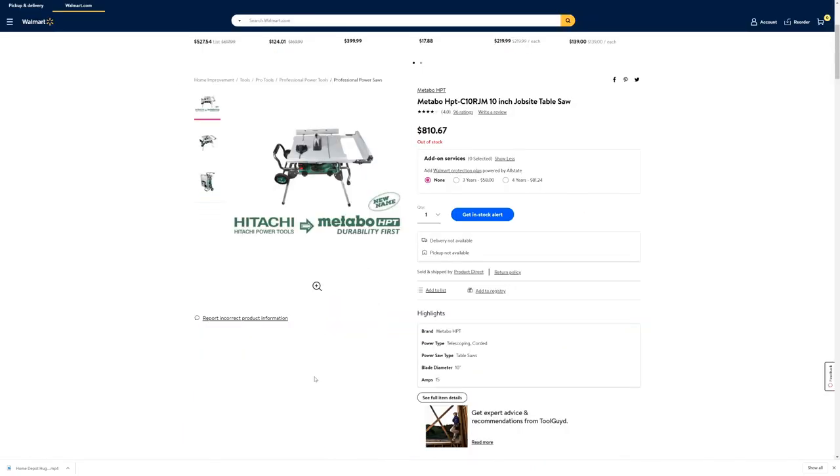Coming over to Walmart, this one defies any logical explanation — they think the price on this thing should be $810. But anyway, they're out of stock, and it's probably some glitch in the pricing.